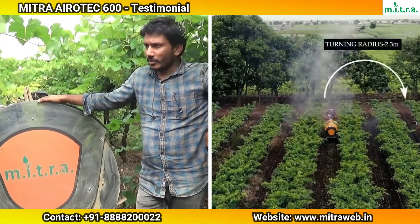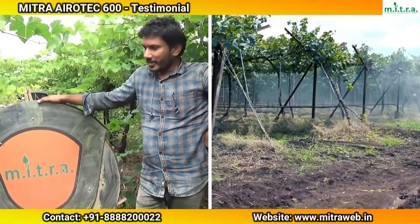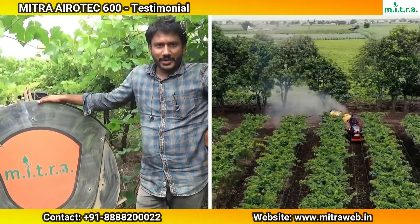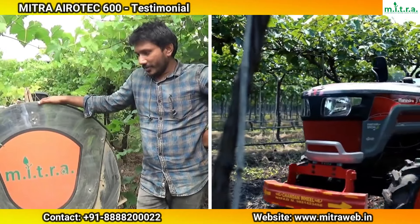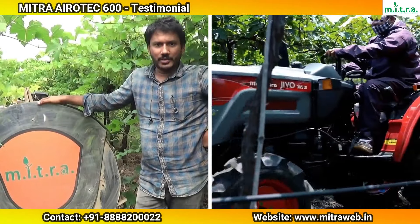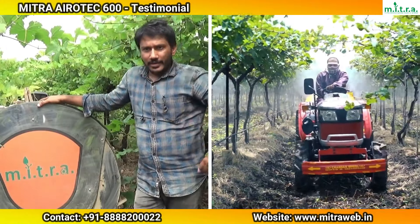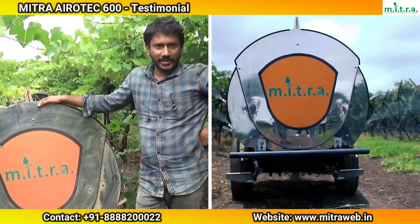We have been using almost 250 to 270 liters per acre before, but now we are using almost 210 or even less than 200 liters per acre, which is one way economically saving our product cost as well as time, and it is penetrable even into the big canopy.